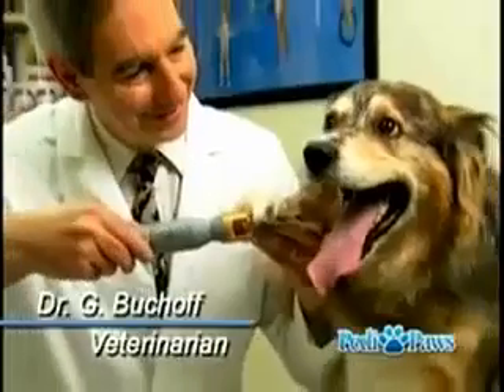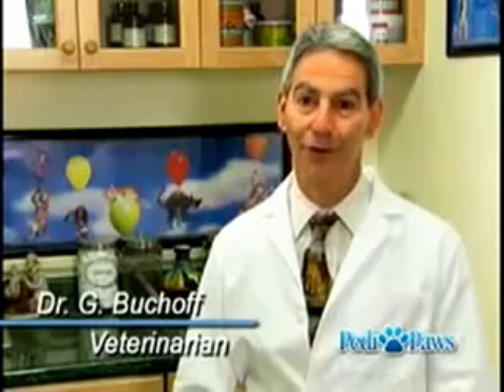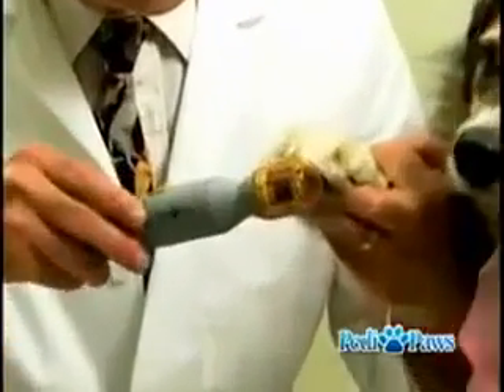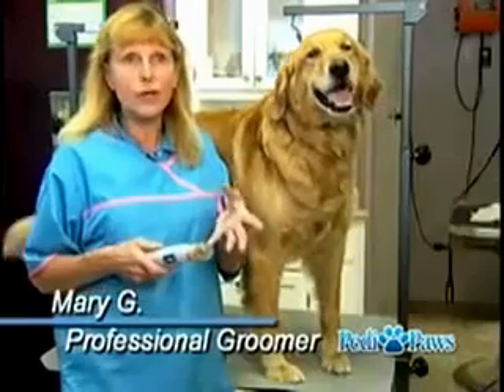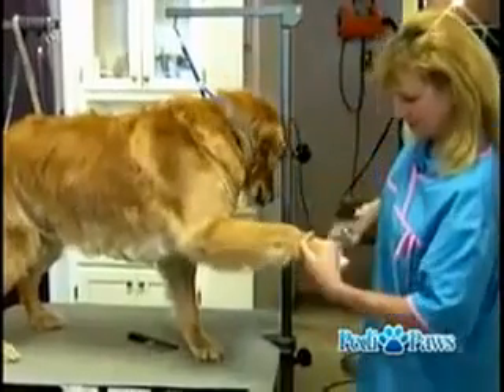As a veterinarian, it's very important to me that we don't cause pain, and it's very common when you do cut the nails to cut it too short. But the Petty Paws guides you so that you're not likely to cause any pain. The nail fits right in there, you can't go any further, and the dog doesn't fight you the way he does with regular nail clippers — that's a much better way to do it.